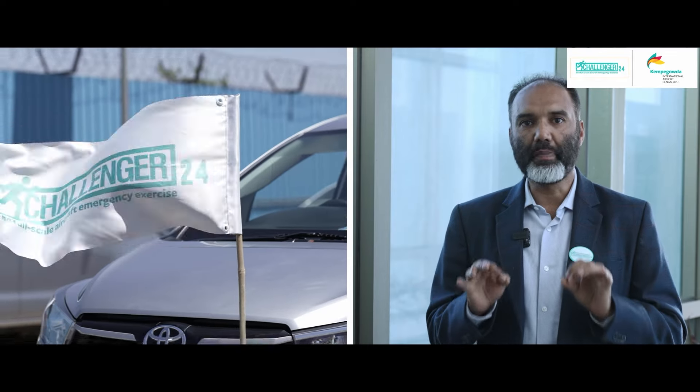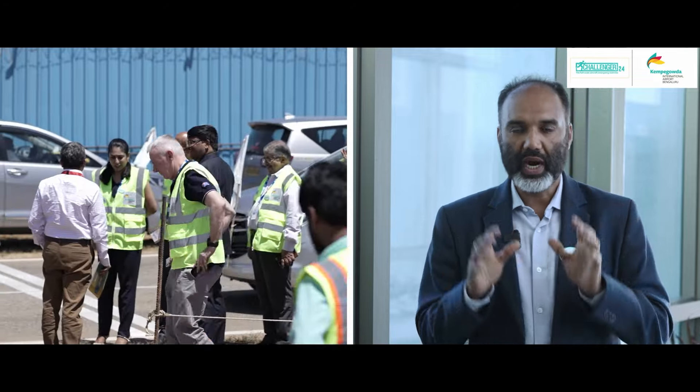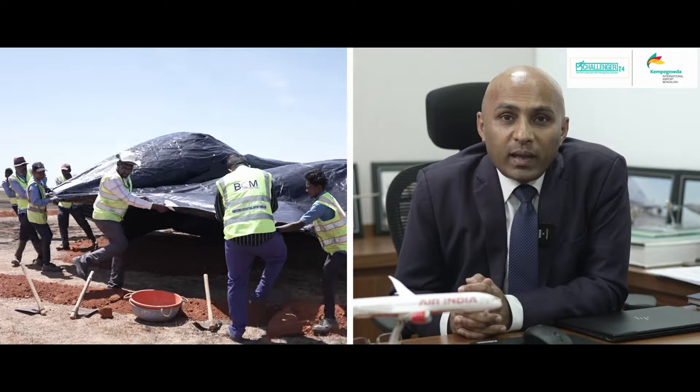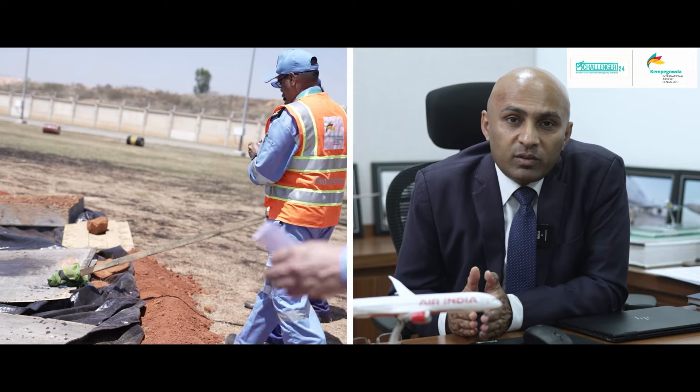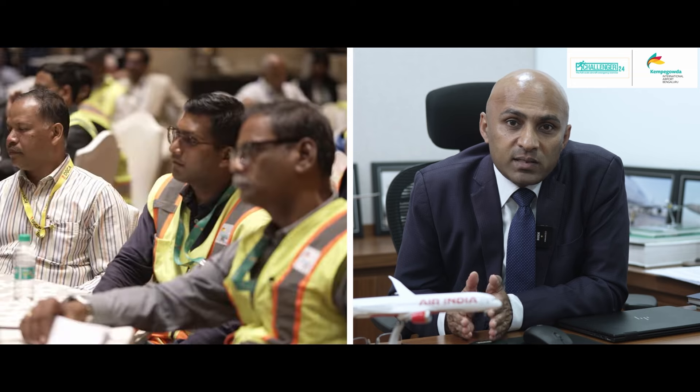Challenger 24, the 10th biennial full-scale aircraft emergency exercise, had over 2,000 participants from 85 plus organizations, with 33 expert observers from various parts of the world, including the Directorate General of Civil Aviation and the International Civil Aviation Organization. More than 53 processes were tested and validated, both on the air side and land side. We carry out this full-scale exercise once every two years to test all our plans, protocols, procedures, and the preparedness of the airport and its wider ecosystem. Sincere thanks go to all internal and external stakeholders whose commitment made Challenger 24 a resounding success. The insights and learnings from this exercise reinforce our commitment to safety and security at the airport.